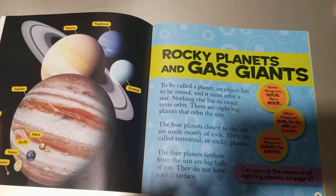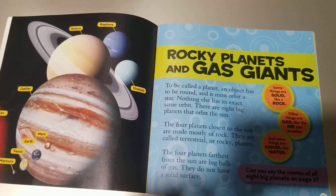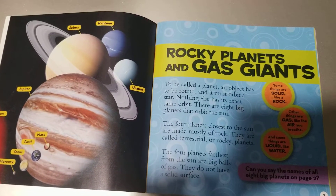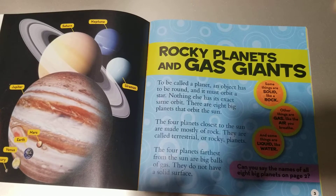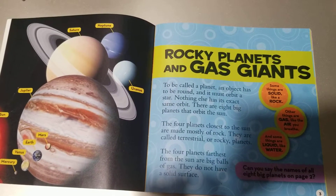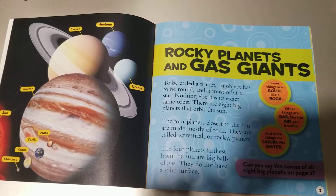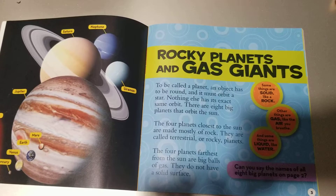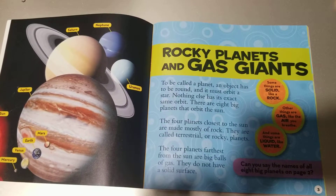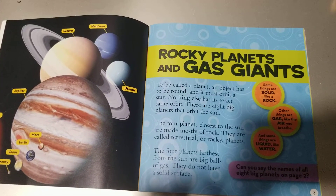Rocky Planets and Gas Giants. To be called a planet, an object has to be round and it must orbit a star. Nothing else has its exact same orbit. There are eight big planets that orbit the Sun. The four planets closest to the Sun are made mostly of rock — they are called terrestrial or rocky planets. The four planets farthest from the Sun are big balls of gas and do not have a solid surface.